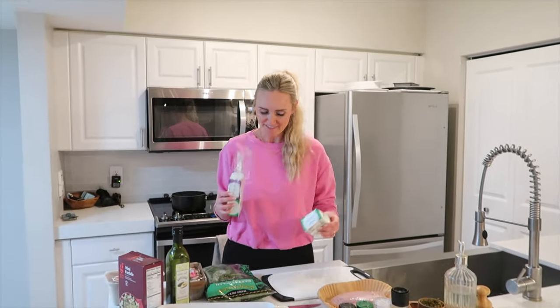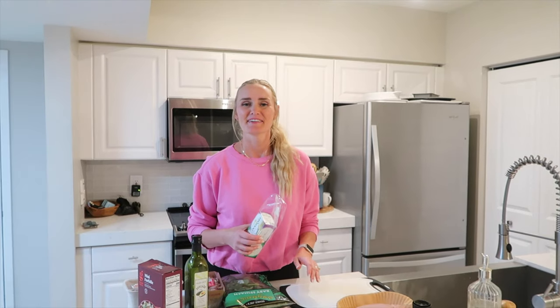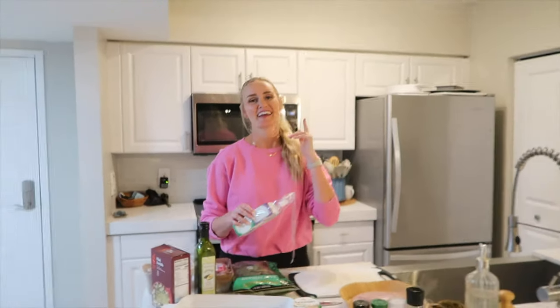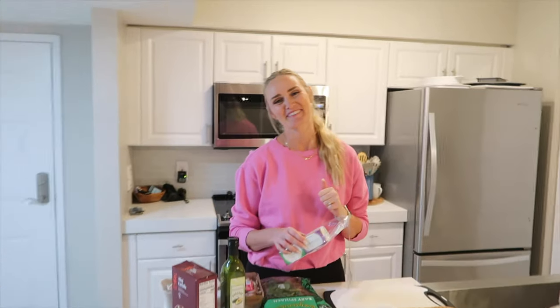Welcome back to our channel, everyone. We keep it real around here. We are cooking - you probably know it's a little late in the night when we feel loopy like this. Let's just say work got away from us, but we're here, we're cookin', we're eating. We are putting on a video today, even if it's at night. And by we, I mean she's cooking.